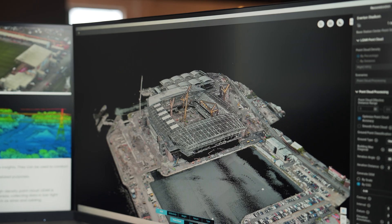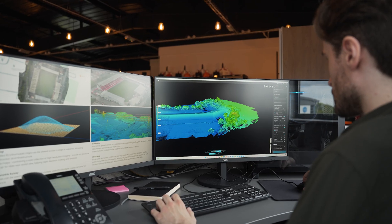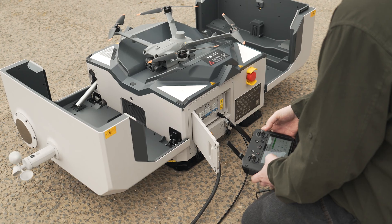Through the DJI Terra API, users can integrate the mapping capabilities of DJI Terra. These integrations allow DJI Dock 2 to meet a wide range of industry applications.